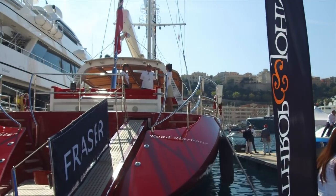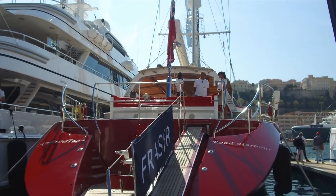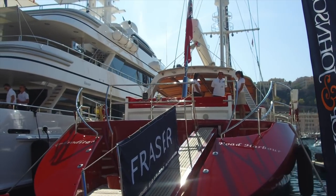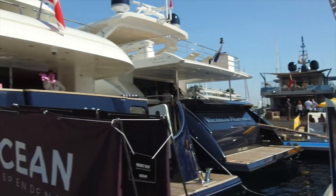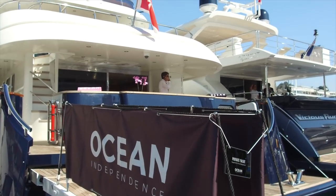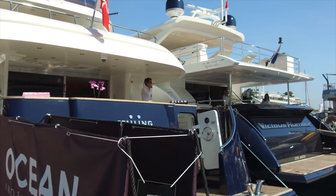Fraser Yachts. You can see these names on the canvas — Fraser, Ocean Independence — these are the names of the management companies that actually manage the yachts, not the names of the yachts themselves.